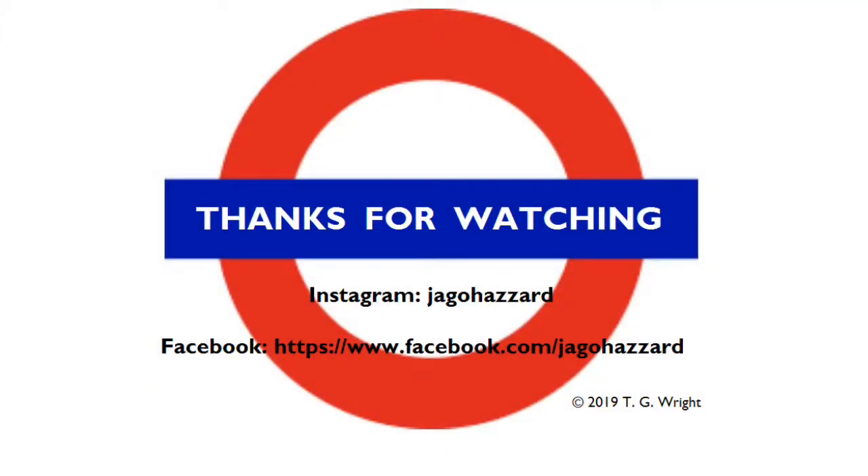Hope you enjoyed that episode of Tales from the Tube. If you did, it would help me greatly if you'd like, subscribe, share and comment as you see fit. See you again next time. Cheerio.